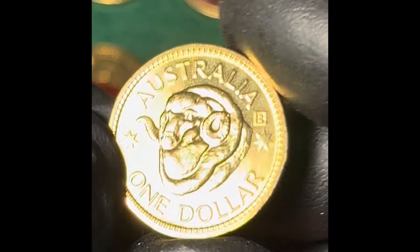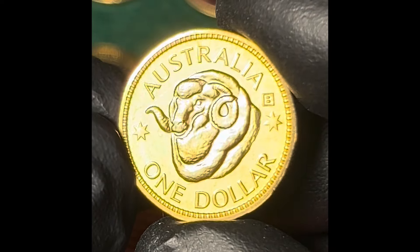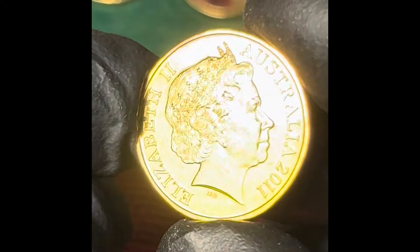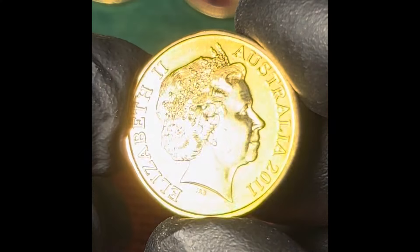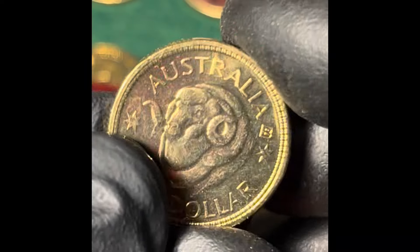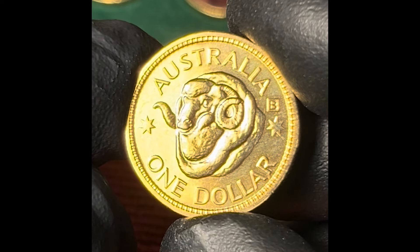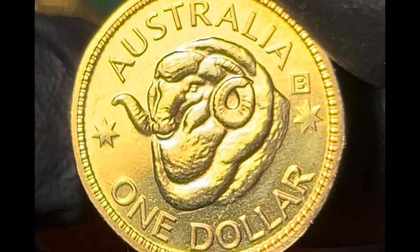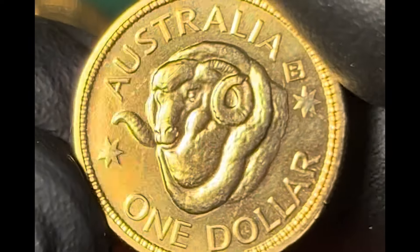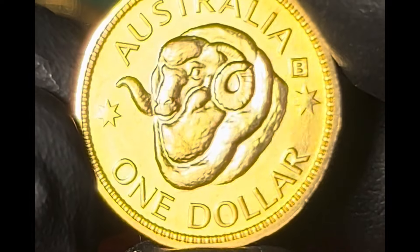Personally, I love this next one, as the RAM's head design, of course, harks back to the same design that was first used in the pre-decimal Australian Shilling, or 'one Bob' coin, as it was colloquially known. The RAM's head appeared on the Australian Shilling from 1938 to 1963. Sadly, this $1 version is only made from copper and aluminium, and doesn't have any silver content like those old shillings did.